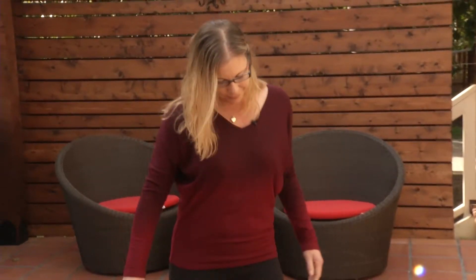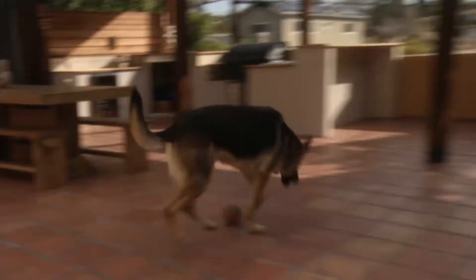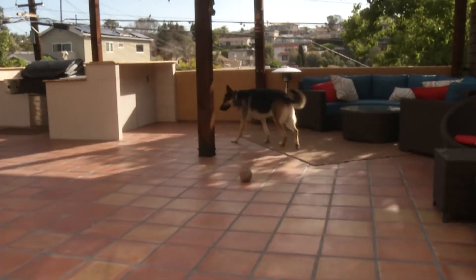Krista Bailey was tired of fumbling with contacts or glasses before taking Baron for his morning walk. I work on the computer all day, so my vision has gotten progressively worse. I can't see far, I can't see the clock in the middle of the night.